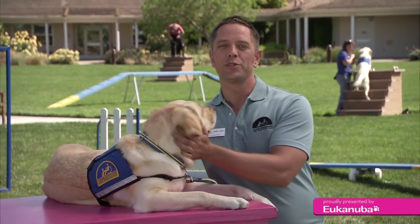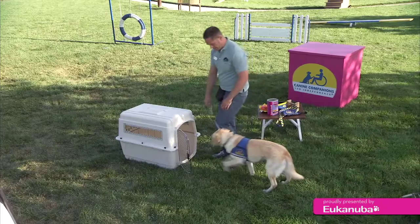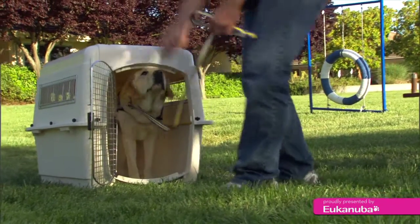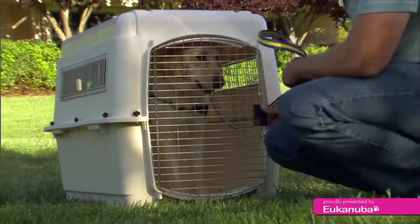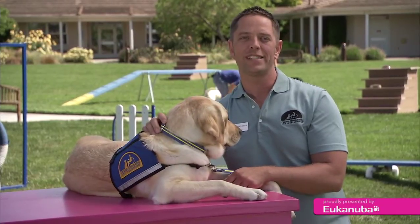A crate is a really important tool. It's a safe and comfortable place for your pet to go when you can't watch them. Dogs really do enjoy being in a crate — they're den animals and they enjoy sleeping in a small space. Crate training takes time, patience, and practice.